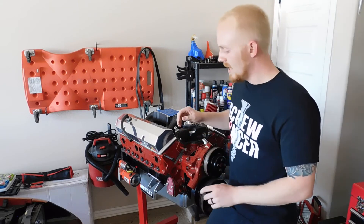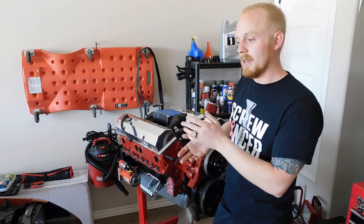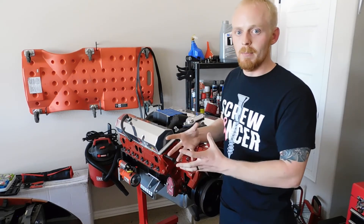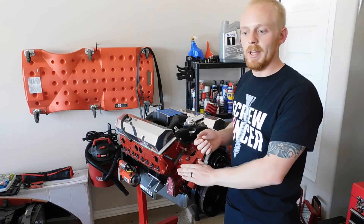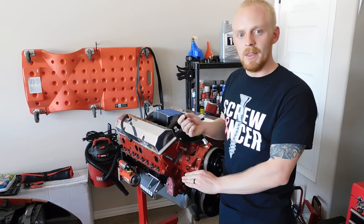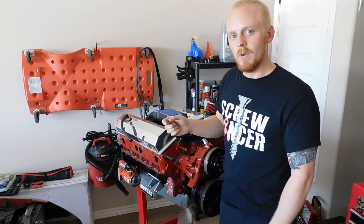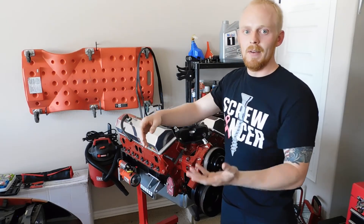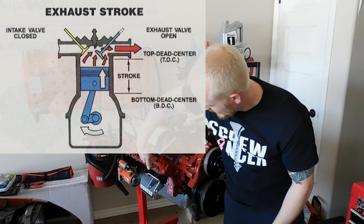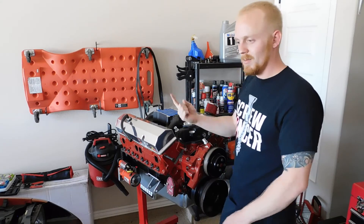The third stroke is the power stroke, or 'bang.' The combustion pushes the piston back down the bore with both valves still closed — this is the only stroke where you're actually getting power to the wheels. As the piston approaches bottom dead center, the exhaust valve starts to open. On the fourth stroke — the exhaust stroke — the piston comes back up with the exhaust valve fully open, pushing all the leftover combustion gases out through the exhaust port into the exhaust manifold or headers.